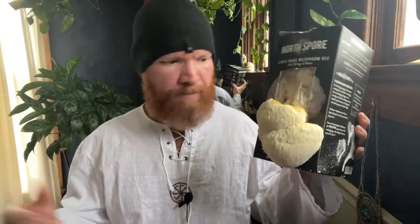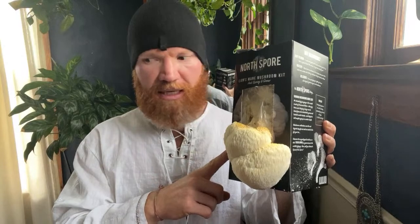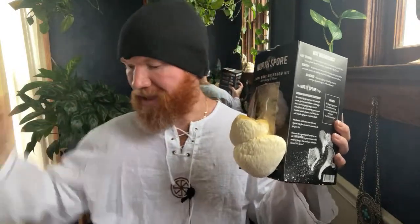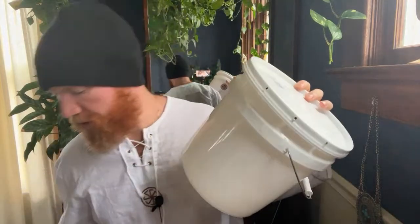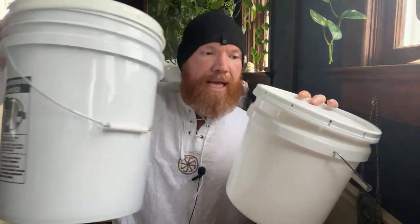We're going to get a third flush from this. I want to make sure you understand this is not the same as the spawn bags — the lion's mane spray-and-grow kit is a substrate already inoculated so you can fruit right out of it. The spawn bags you don't cut open and grow directly out of. We'll use the yellow oyster spawn bags to inoculate the food-grade buckets, which I covered in the other two videos I just made.